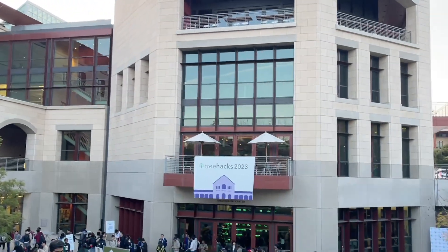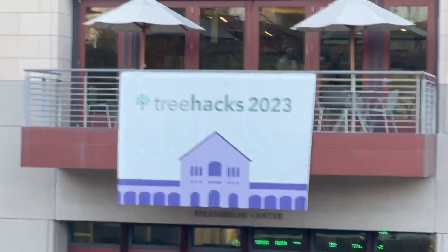I got to the hackathon around 5pm, and after waiting for over two hours in line, I finally got checked in and went to attend the opening ceremony and also connect with my team.